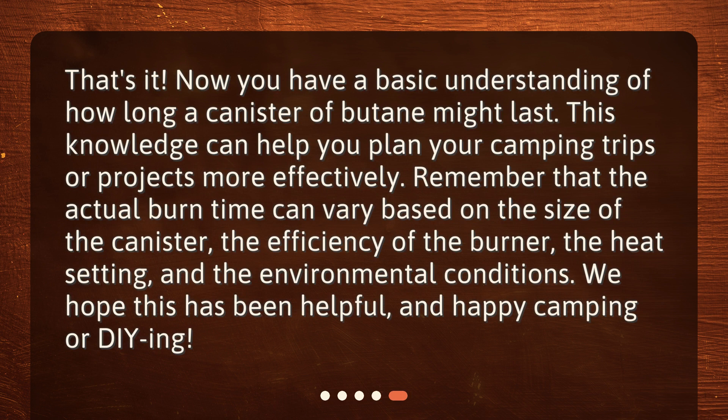Now you have a basic understanding of how long a canister of butane might last. This knowledge can help you plan your camping trips or projects more effectively. Remember that the actual burn time can vary based on the size of the canister, the efficiency of the burner, the heat setting, and the environmental conditions. We hope this has been helpful, and happy camping or DIYing!